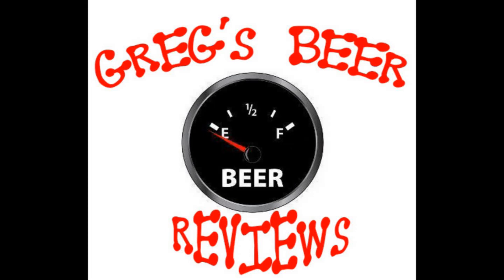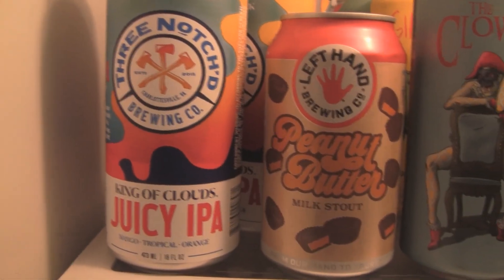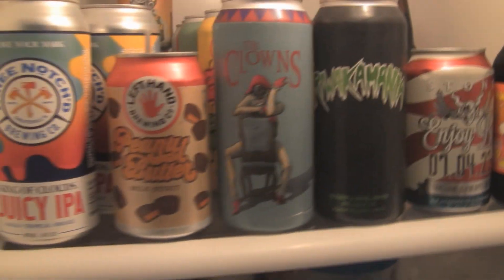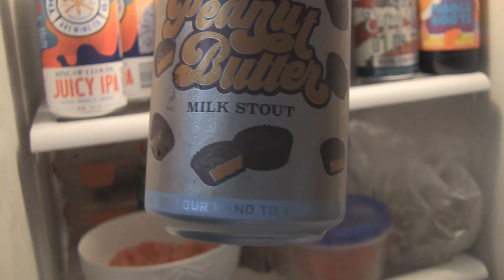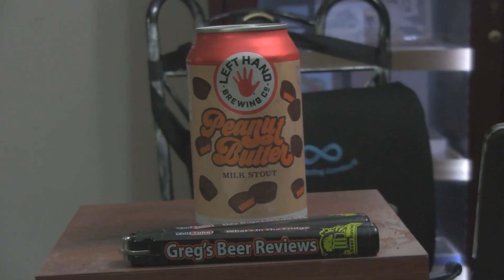Hello everybody. The gauge says it's empty — let's go see what's in the fridge today. Hey everybody, welcome to Greg's Beer Reviews today. Thanks so much for stopping by. I really do appreciate it. It's great to see everybody today.